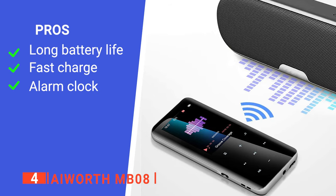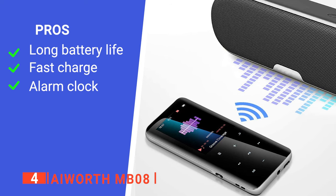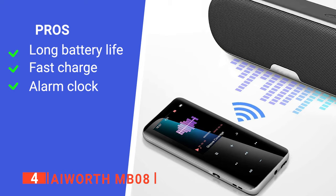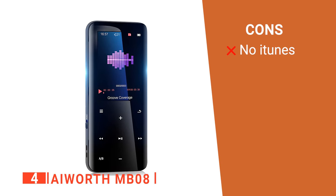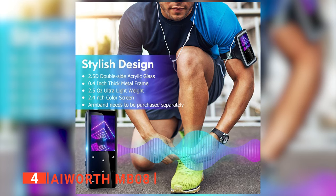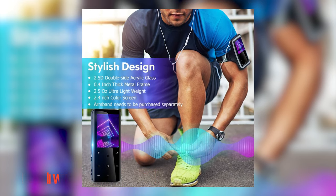Its pros are: it can play continuously for eight hours, it charges to full in one hour, and it has an alarm clock function. However, it does not support iTunes. The Eyeworth MB08 is a luxurious device suitable for anyone looking for an MP3 player that can produce quality sound.